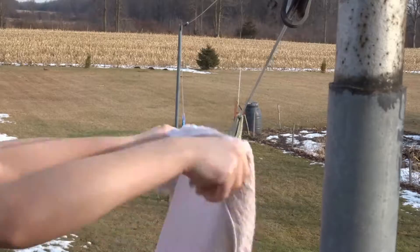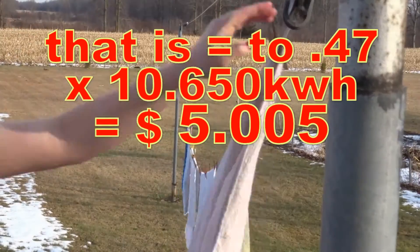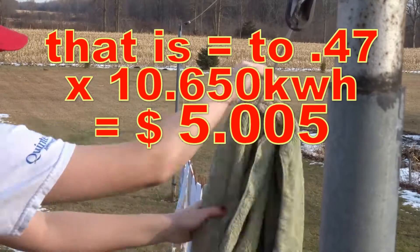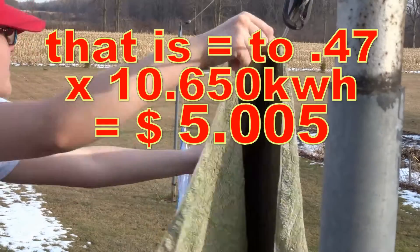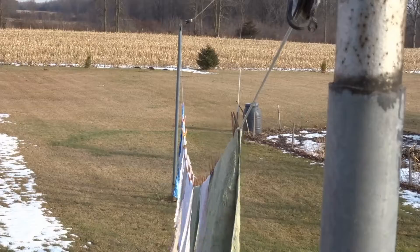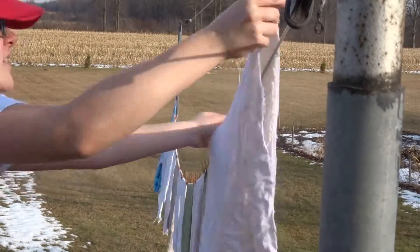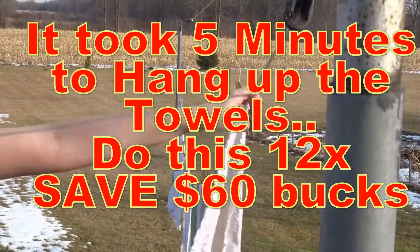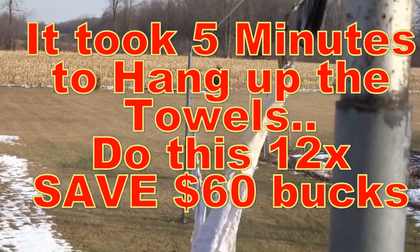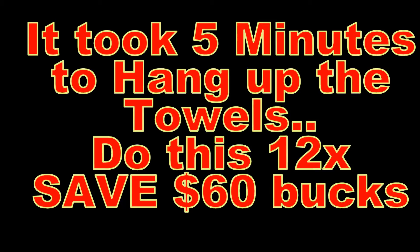So hang your stuff up to dry. At $0.47 per kilowatt hour and about 10.6 kilowatt hours, it works out to about $5 to dry a load of towels, which is ridiculous. So hang dry them. This only took about five minutes to hang up the towels. If you do this 12 times — about an hour of work — you'll save yourself $60.